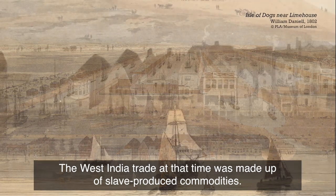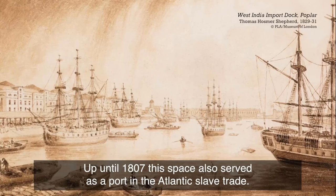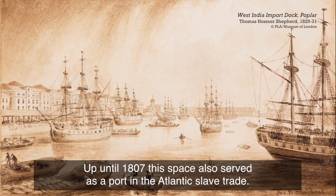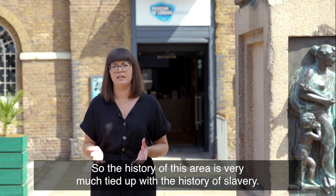The West India Trade at that time was made up of slave-produced commodities. Up until 1807 this space also served as a port in the Atlantic slave trade. So the history of this area is very much tied up with the history of slavery.